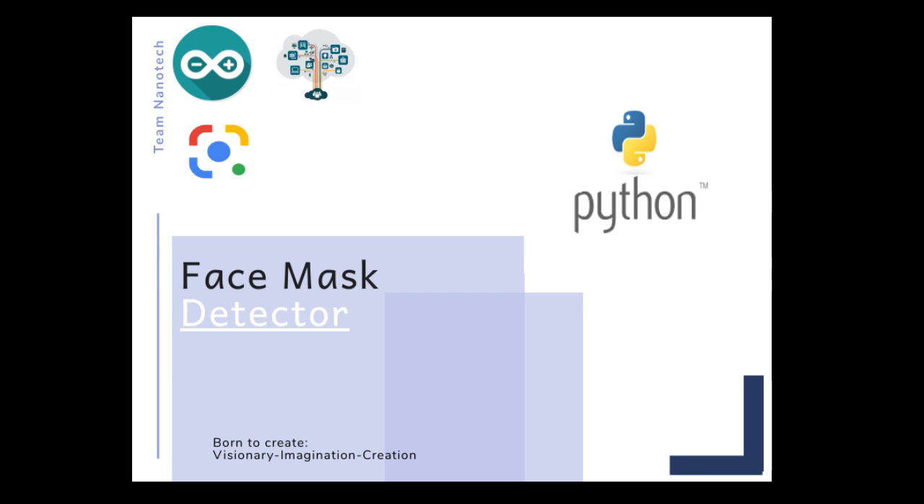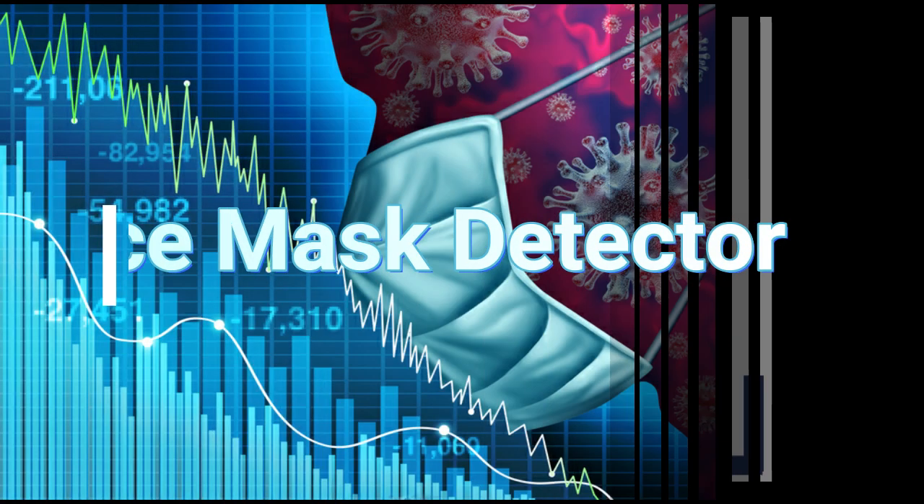Hello guys, we are team Nanotech and we are here to present our new project: face mask detector.